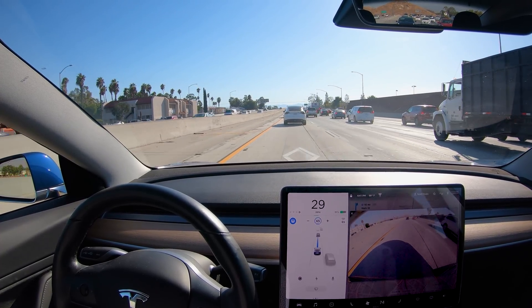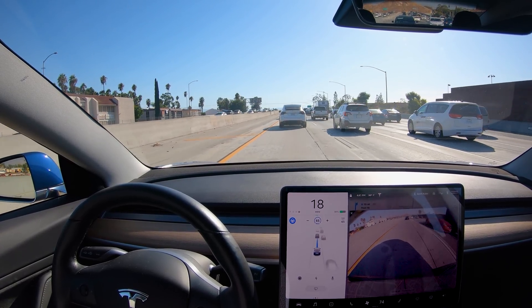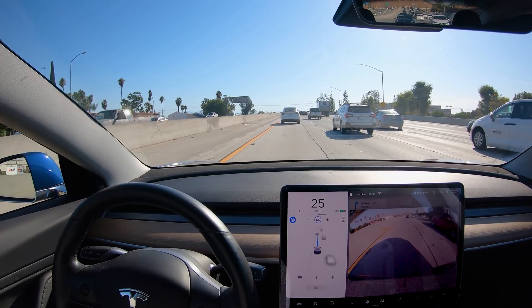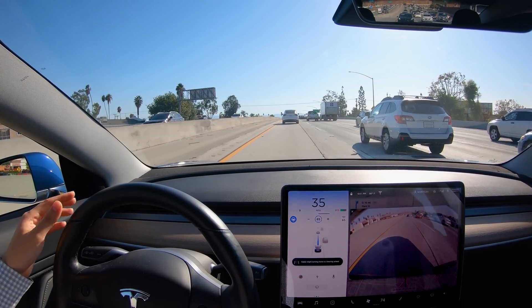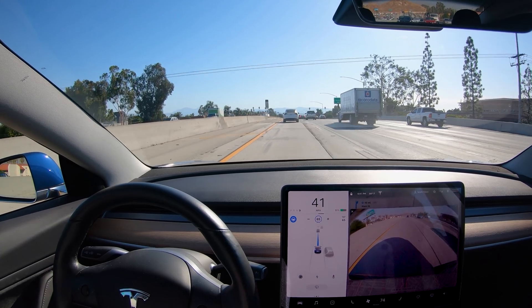We're going to stay in the HOV lane. In California, if you apply for and get the clean air decal stickers you can drive in the HOV lane without multiple occupants. Now there's the famous autopilot nag — there's a visual warning and it just wants you to apply slight torque to the steering wheel so it knows you're still there.